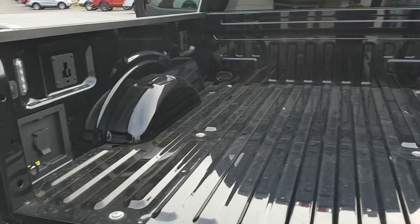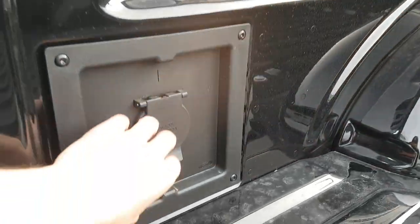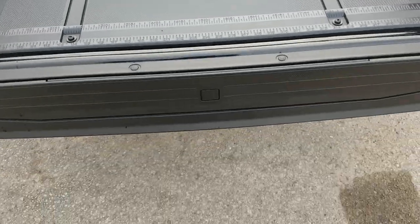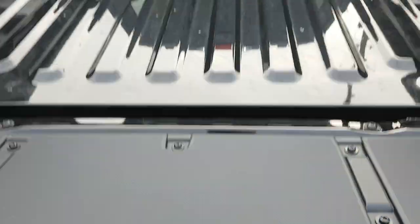This is the six-and-a-half foot bed, and inside the bed you do get the LED bed lighting, as well as lighting on the tow mirrors and a 120-volt 400-watt max outlet. You have your work surface here, and then you also have your tailgate step for easy access into the bed, which is really nice to have.